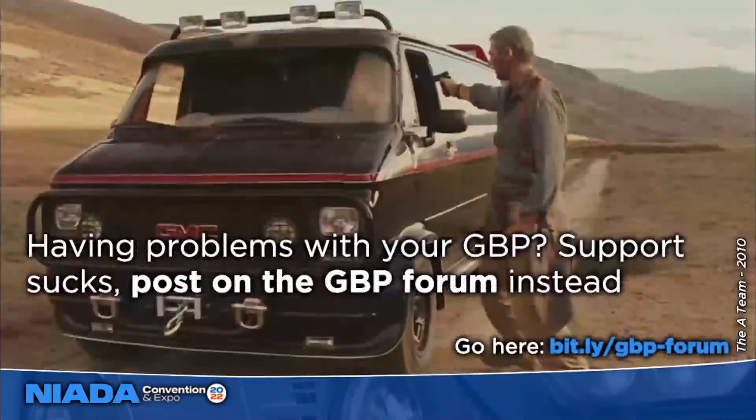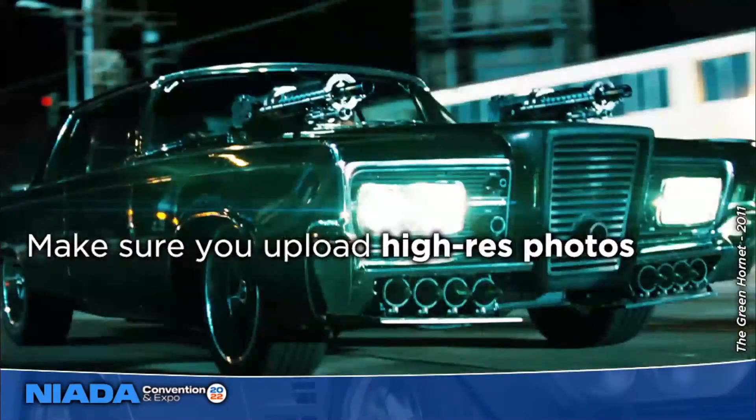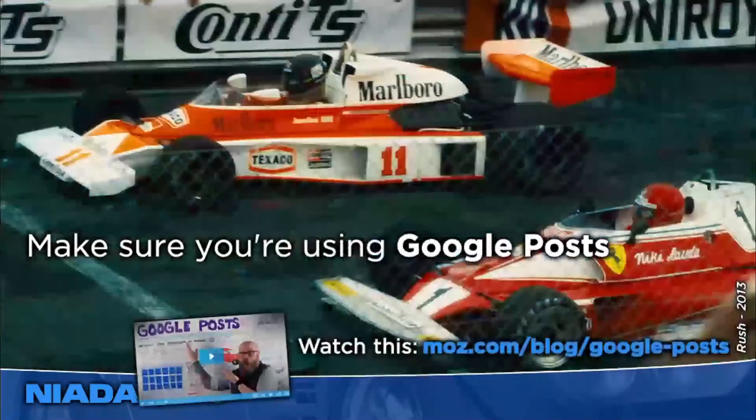A lot of people have problems with their Google Business Profile — they might get suspended for doing something outside the norm, or you may have a service department you're trying to set up as a separate Google Business Profile category, and Google Business Profile support kind of sucks. Instead, go to the public forum staffed by volunteers. When a volunteer has answered consistently well over time they get invited into the product expert program, and if someone is gold or platinum level they can escalate your problem directly to the internal Google Business Profile team and skip support altogether.